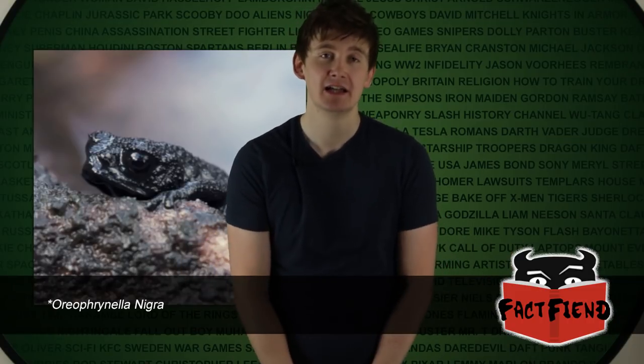The Pebble Toad, which sometimes goes by its much more awesome and hard-to-pronounce Latin name, is an amphibian native to Venezuela that has evolved perhaps one of the most awesome and kick-ass defense mechanisms ever devised by an animal: turning into a ball and piecing the fuck out. This isn't a joke nor is it some hyperbole — the Pebble Toad really does turn into a ball and roll away from danger, as this video demonstrates.